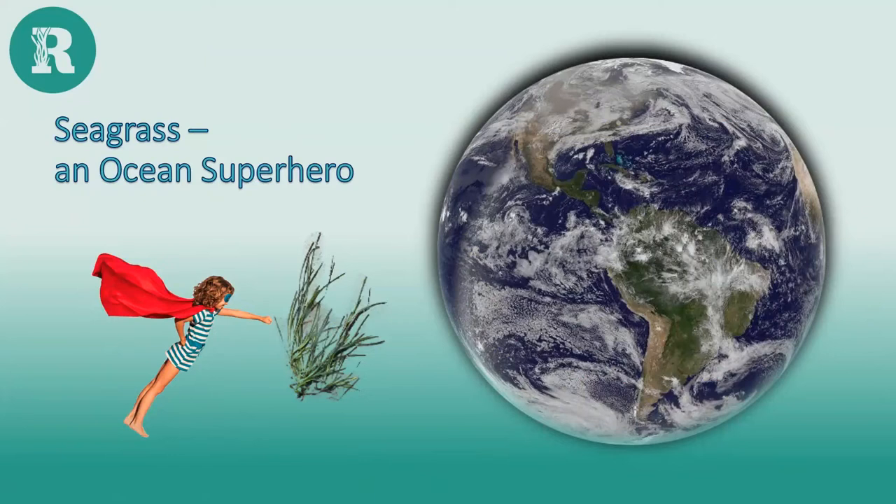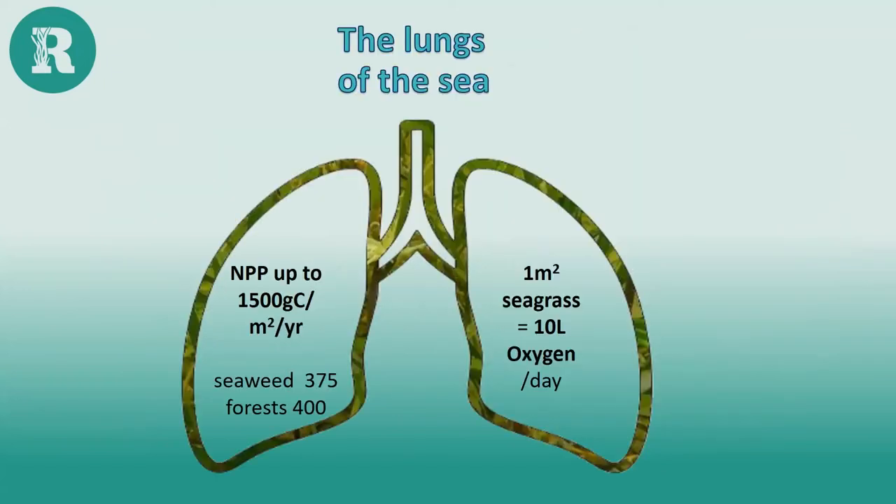Seagrass is an ocean superhero with super properties vital not just for ocean creatures but for the health of the entire planet. It provides what we call ecosystem services — functions essential for the ocean and for humans. The main five ecosystem services are pollination, decomposition, water purification, erosion and flood control, plus carbon storage and climate regulation — all particularly pertinent to this talk.